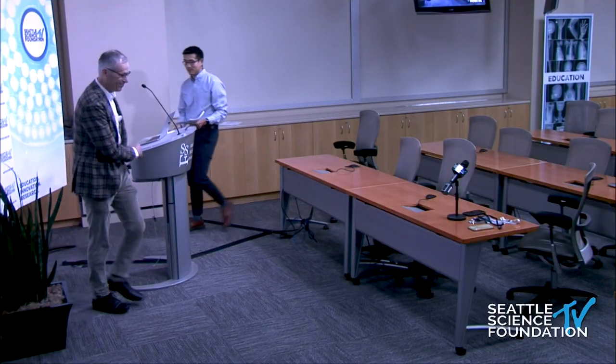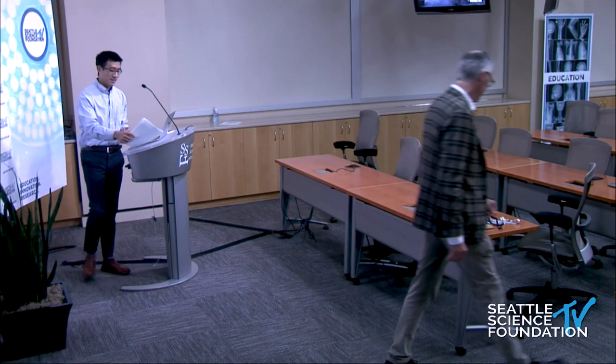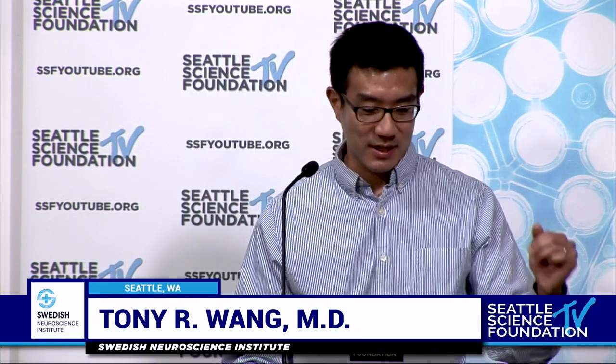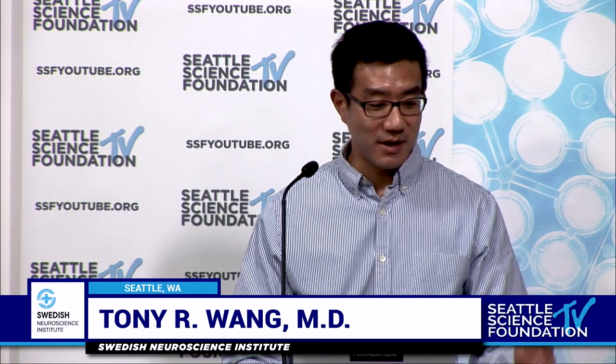Thank you for that kind introduction. I want to extend thanks to SSF for asking me to speak here. I'm very honored to be here talking about focused ultrasound. And as Dr. McDougall mentioned, being from UVA myself, giving this lecture in Dr. Jane's name carries extra special meaning.